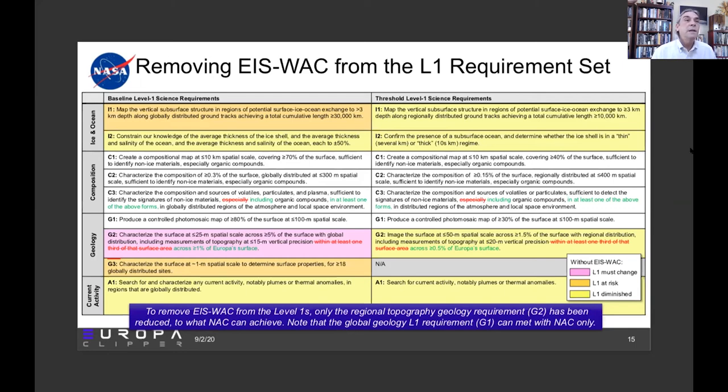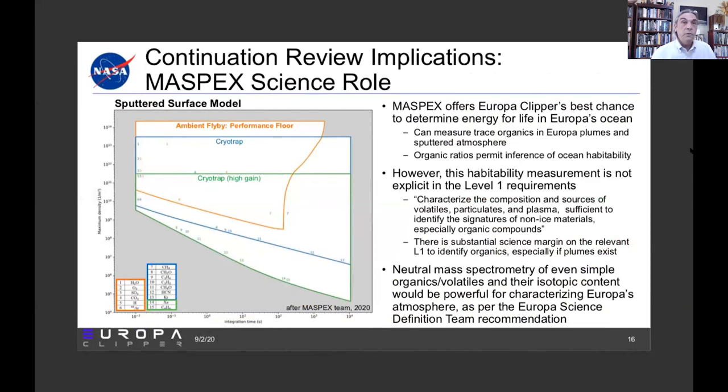The other orange box is context for the highest resolution images — we'll have spottier context imaging than we would if we had the WAC. Moving to the mass spectrometer: MASPEX offers Europa Clipper's best chance to determine energy for life in Europa's ocean.